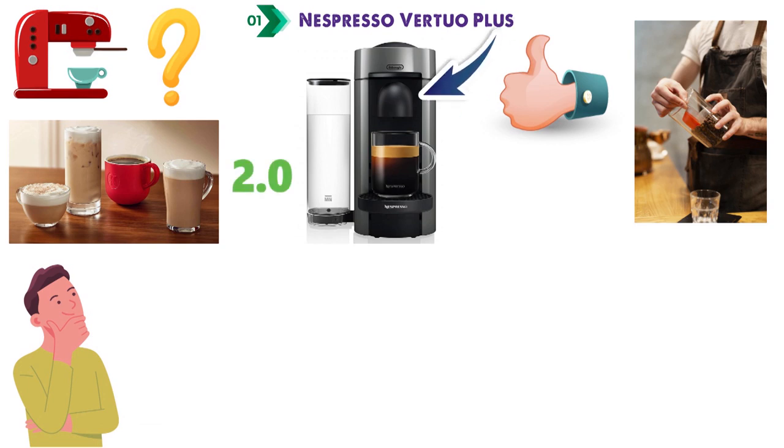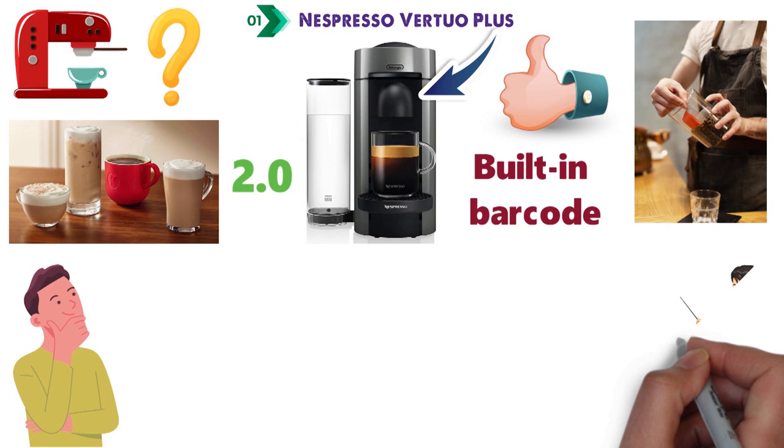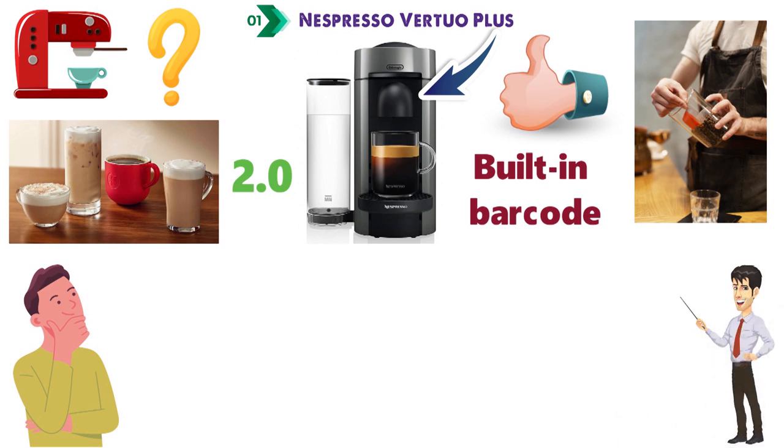Nespresso's Virtuo Recyclable Pods come with a built-in barcode, which the machine reads in order to tailor its blending technique, with the pods spinning up to 7,000 times a minute to create some impressively rich crema.